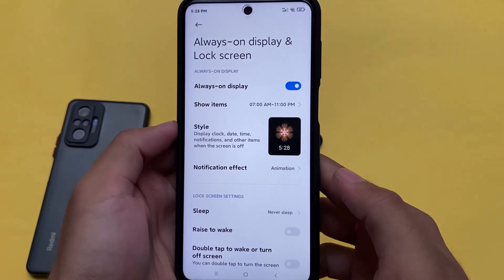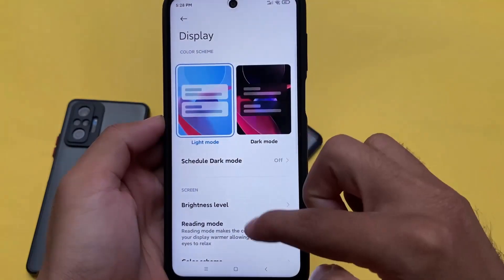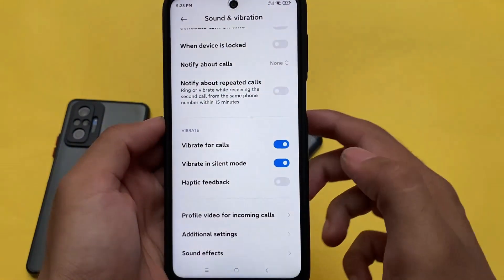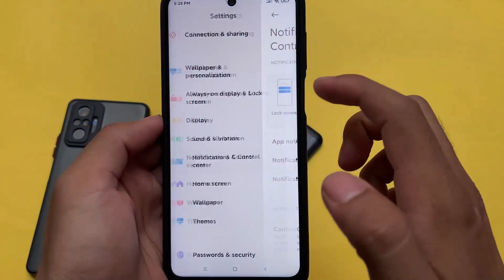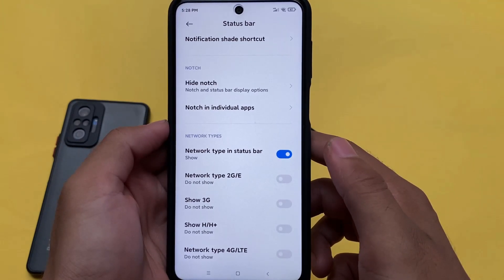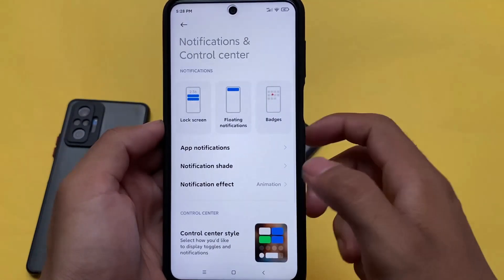It also includes the always-on display, but honestly it's kind of useless and I don't think you should use it. Everything else is the same — sound and vibration, sound assistant, sound effects, notification controls — no major changes. You do get some status bar customizations, like enabling or disabling network type display.